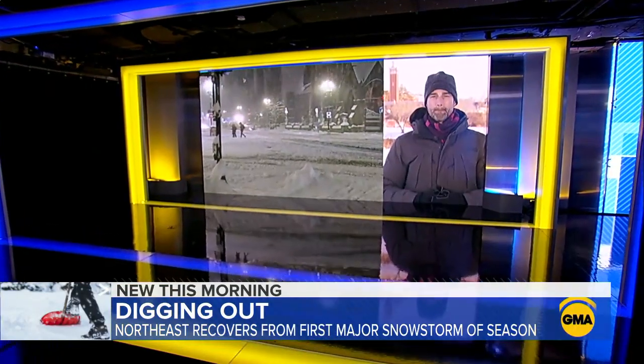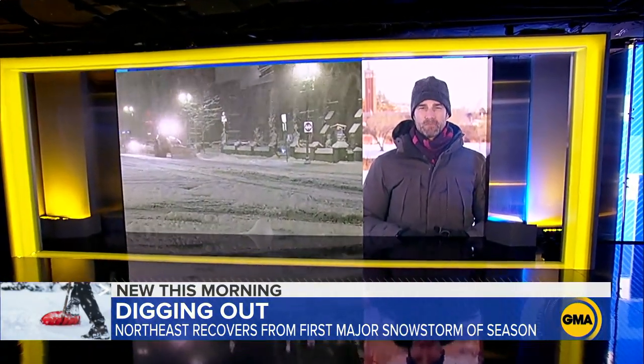The first major snow of the season, bringing hazards to the roads like black ice. Rob is in Mamaronek with advice on how to handle it.